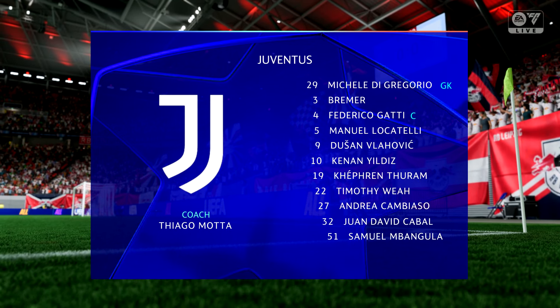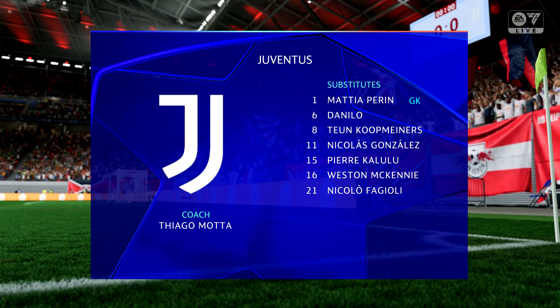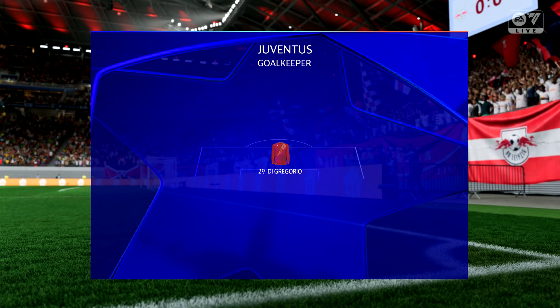And the starting line-up for Juventus. Bremer plays alongside Federico Gatti in central defence, and the striker today is Dusan Vlahovic.